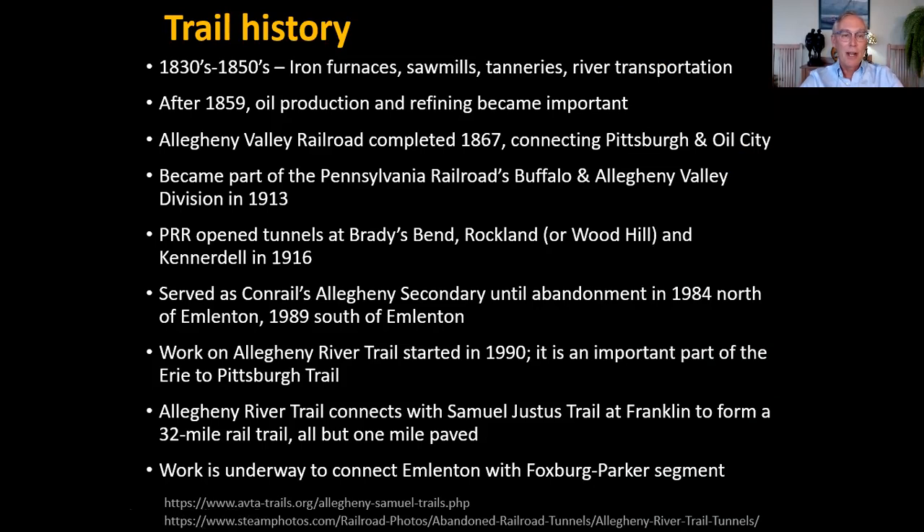A bit about the area history: from the 1830s to 50s there were iron furnaces, sawmills, and tanneries scattered around, and the river was used for transportation. After oil was successfully drilled to the north in 1859, oil production and refining became important, including locally at Emlenton. Oil in Emlenton was first successfully drilled about 1867, when the Allegheny Valley Railroad went through, connecting Pittsburgh with Oil City. It became part of the Pennsylvania Railroad, serving people from Buffalo to Pittsburgh. The Pensy opened tunnels at Brady's Bend, Rockland, and Kennerdell in 1916, later became part of Conrail, which was abandoned north of Emlenton in 1984 and south in 1989.